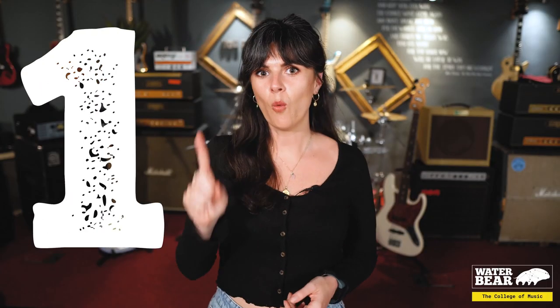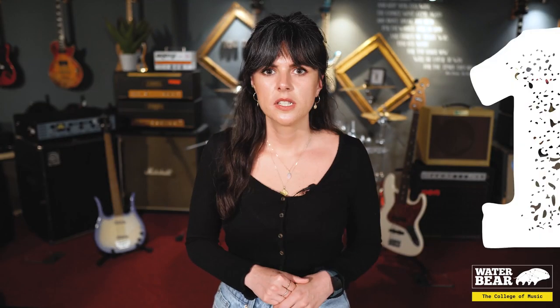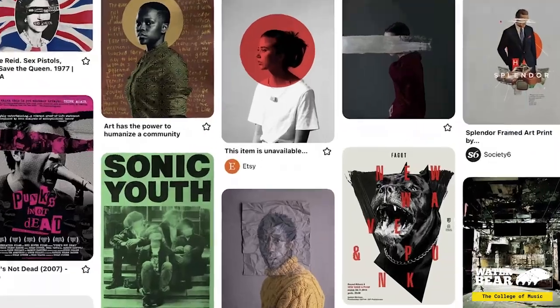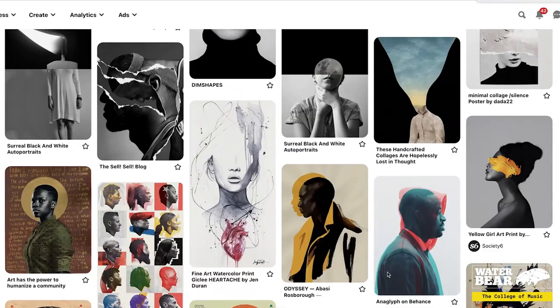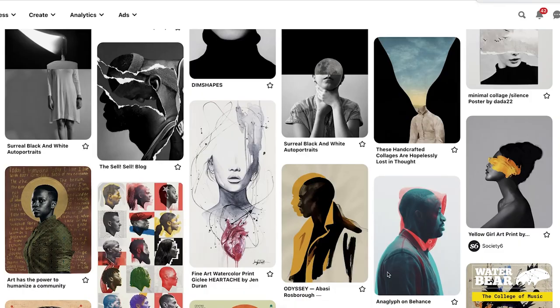Tip number one: imagery. Start off by thinking about the logos and the type of imagery that you like — ones that catch your eye or speak to or represent what you're about. Once you've compiled those images you want to create a mood board, and when you put it all together you want your image as an artist to be looking back at you. Pinterest is really helpful with this — it helps you create mood boards, you can move stuff around and just see what works.